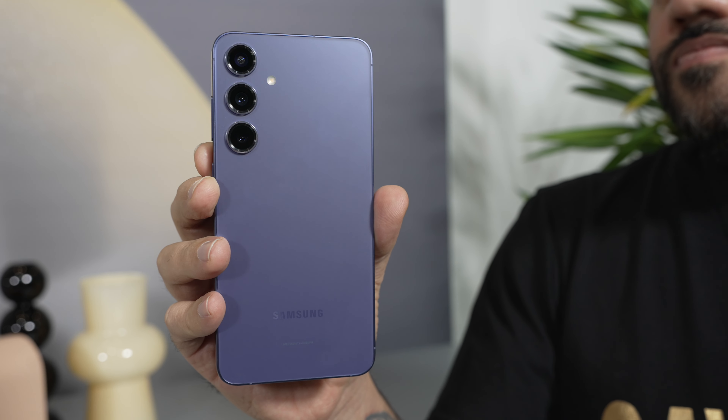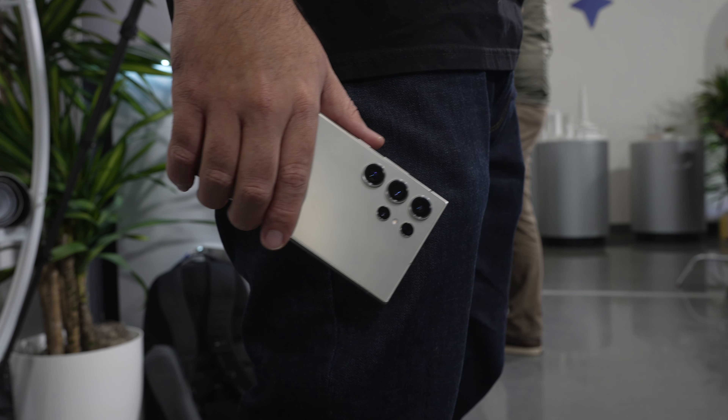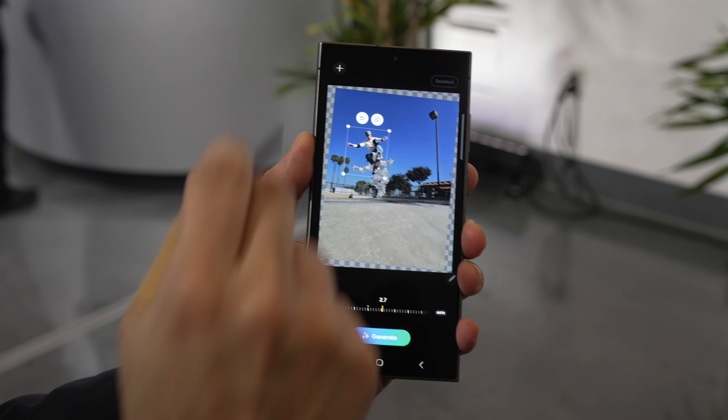The S24 will start at $799, the S24 Plus at $999, and the S24 Ultra will start at $1299. You can pre-order all of them now, and if you use the link below, there are some extra savings with money and Samsung credits available.